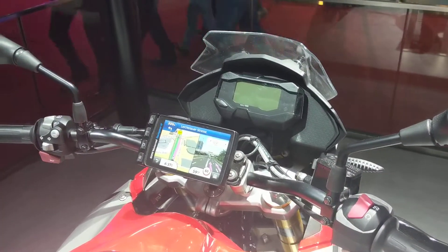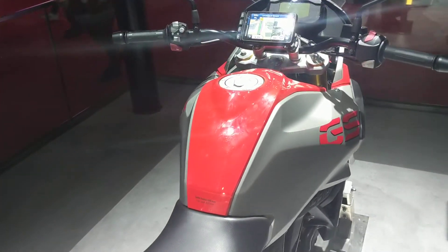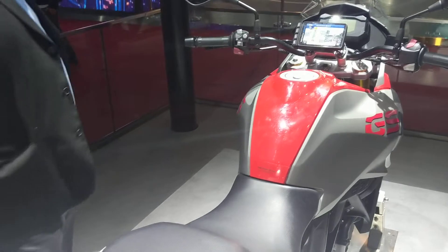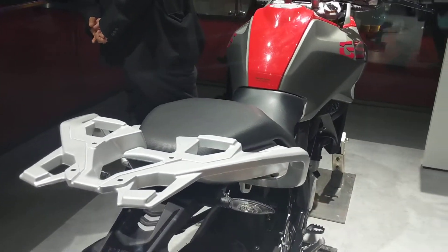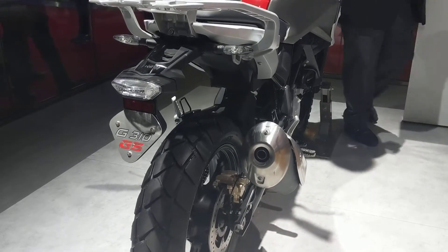The instrument cluster — if you're looking at that. The fuel tank capacity is a bit disappointing at 11 liters, but we need to see what the fuel efficiency is to make a final call on that. And there you go, guys.